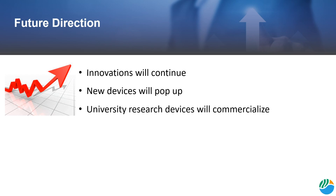To conclude, an exact future direction is hard to predict. There is huge potential for innovation in the medical device industry and who's to say what could come next. However, innovation will certainly continue and new devices will constantly reach the market.